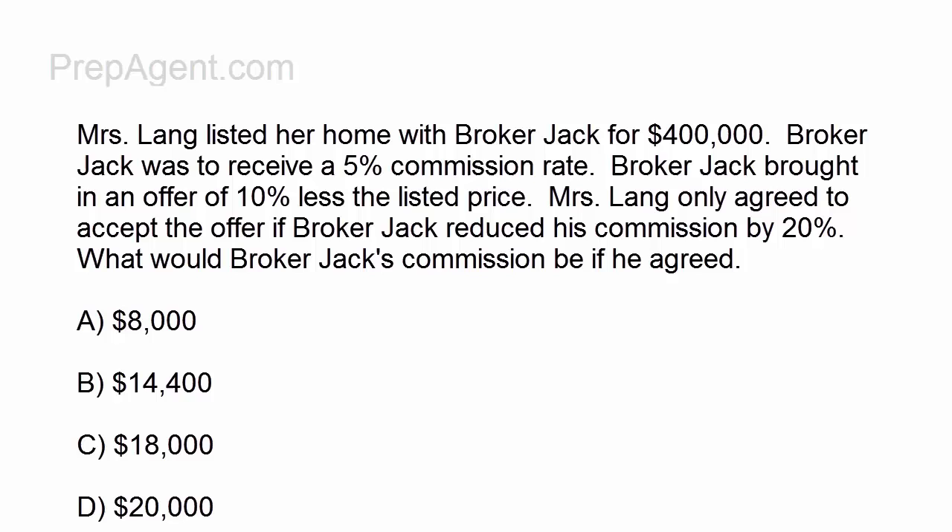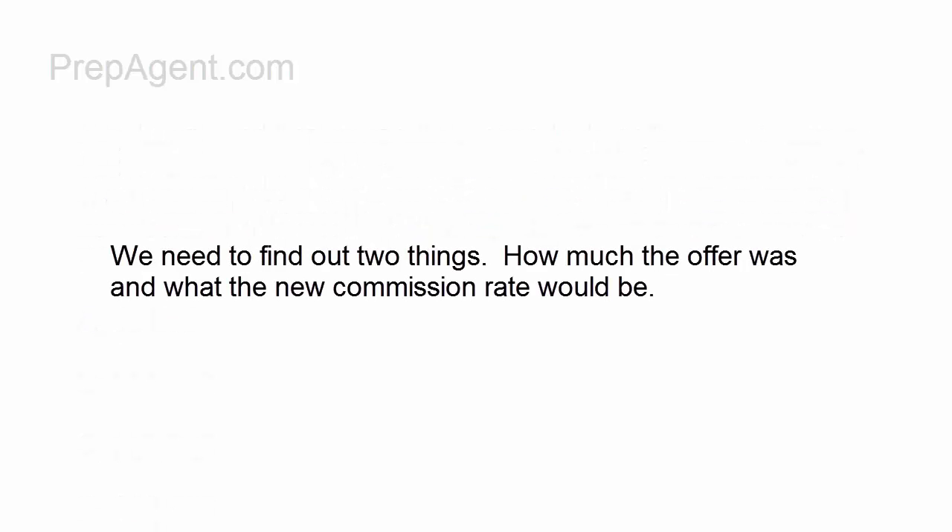Ms. Lange only agreed to accept the offer if Broker Jack reduced his commission by 20%. What would Broker Jack's commission be if he agreed? Well, we need to find out two things: how much the offer was, and what the new commission rate would be.